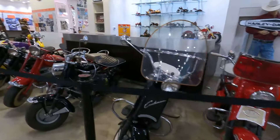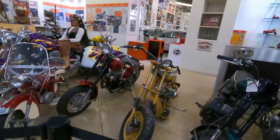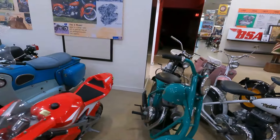Look at all the Cushmans — you want to see some Cushmans? They've got so many Cushmans here that there are even bikes back in the offices. I wonder what was here — might have been a Gap store.